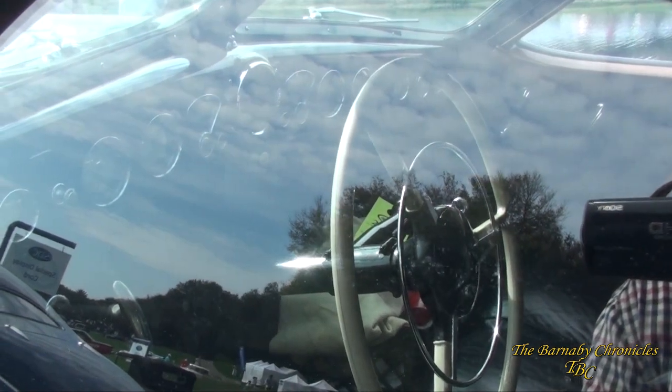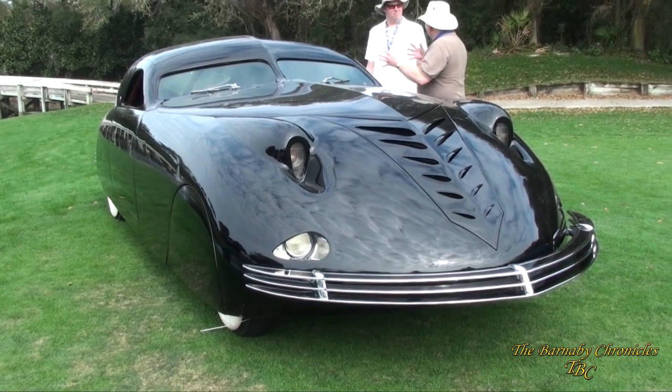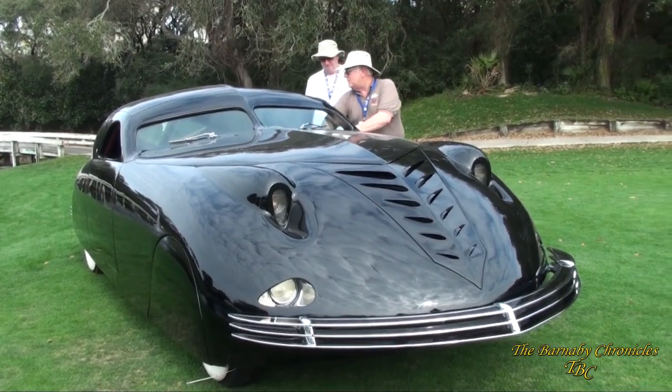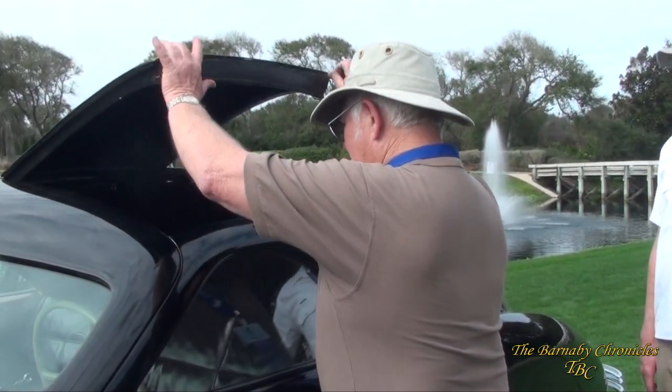Rust built his dream child and put it to good use — it was his everyday car. It's kind of a boulevard cruiser, not really practical for going long distances, but Rust used it as a driver. Unfortunately, he was killed the next year in an accident in a different automobile with a friend back in Philadelphia, Pennsylvania.